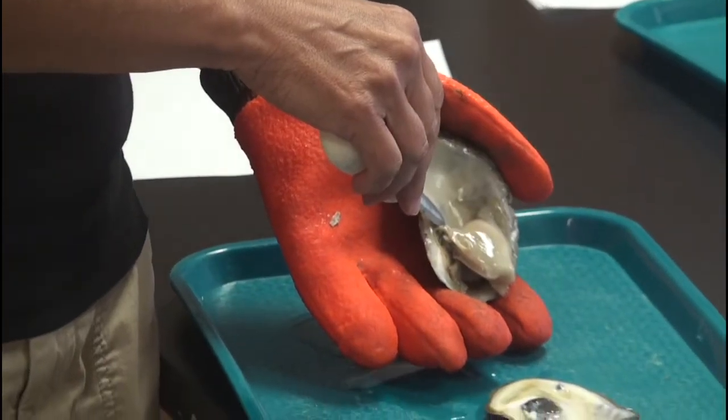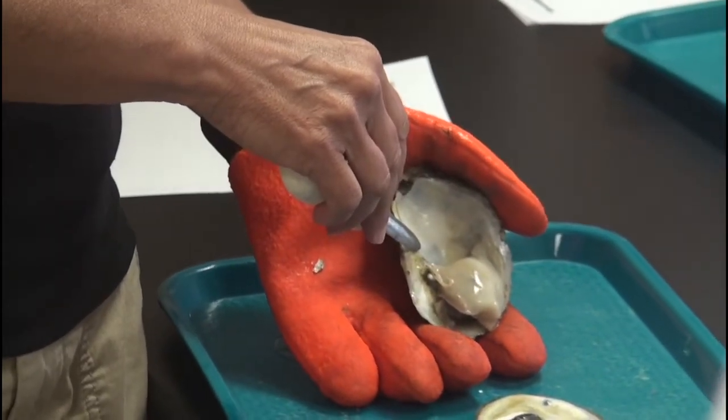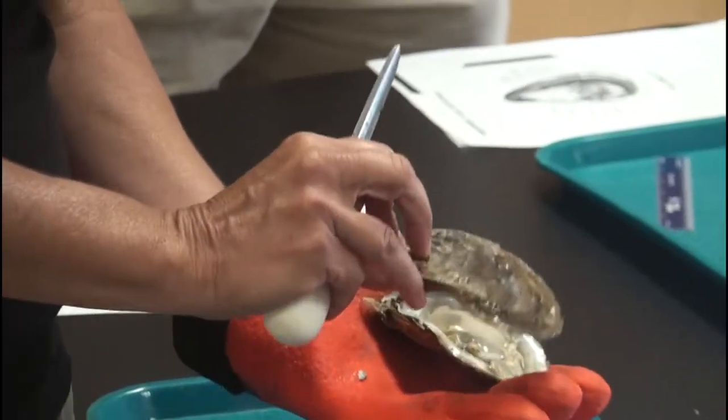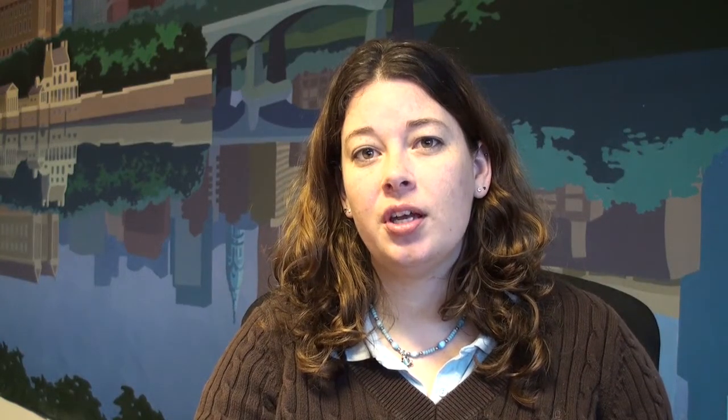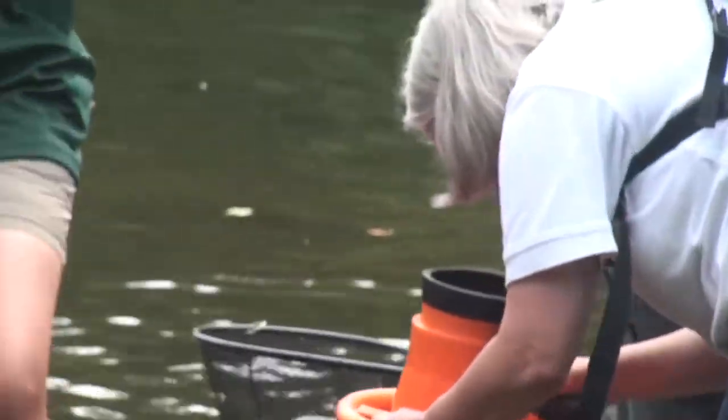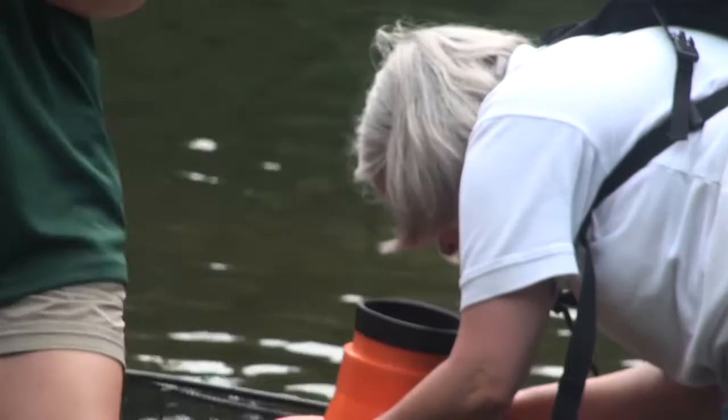Teachers will get to dissect an oyster with a member of the New Jersey Department of Environmental Protection, who will talk about the different structures in an oyster. They will also travel to the Delaware National Estuarine Research Reserve's site, where they will get to explore the St. Jones River area and take freshwater or estuarine water samples to compare with freshwater samples from the more northern regions of the Delaware River and Bay. And even going down to Dover.